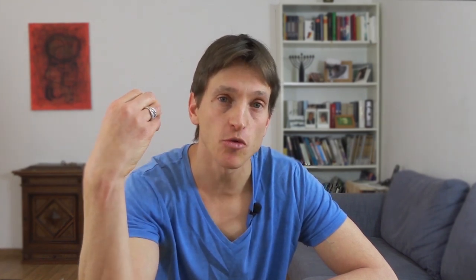What can you buy with 10 agorot? Basically nothing. When we were children 30 years ago, the cheapest gum — bazooka — would cost 10 agorot, but those days are long gone.